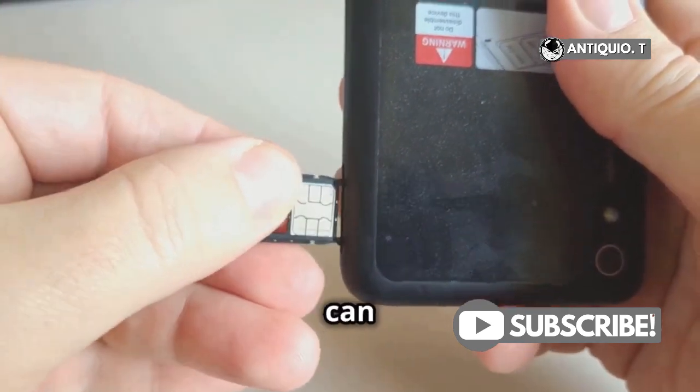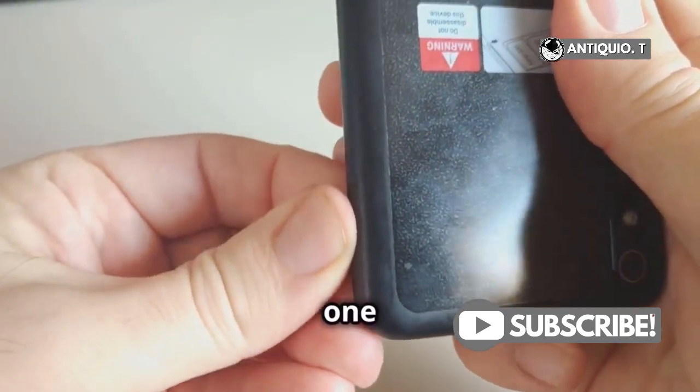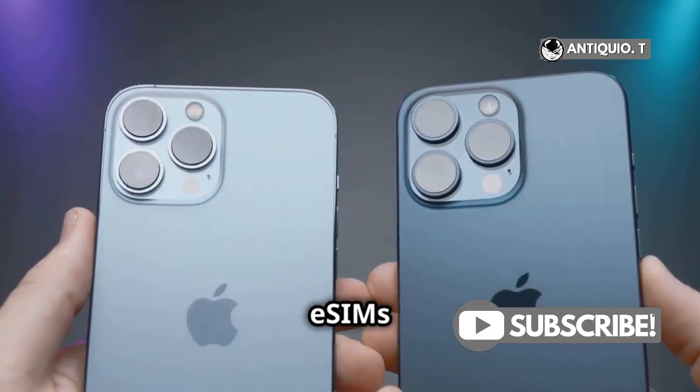Here's the trick. While you can store multiple eSIMs, you can only use two SIMs at the same time — one physical SIM and one eSIM. Or, if you've got an iPhone 13 or newer, you can use two eSIMs simultaneously.